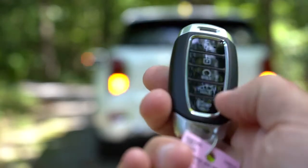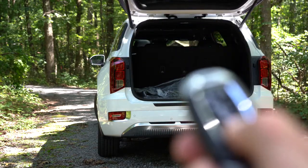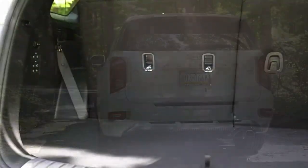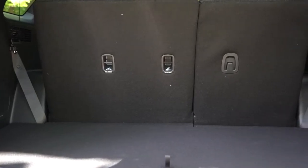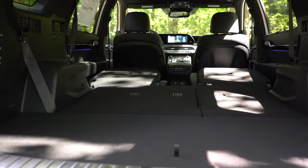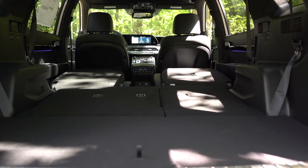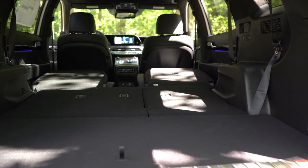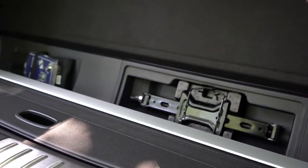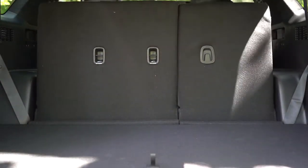Around back, there's a hands-free power liftgate for the Limited and Calligraphy — with a button on the liftgate itself and on the key fob as well. Once opened, behind the third row cargo capacity is 18 cubic feet; behind the second row it bumps up to 45.8 cubic feet; and with all rows folded, 86.4 cubic feet. For comparison, the Honda Pilot is 83.9 and the Toyota Highlander is 84.3, so the Palisade beats both. There's a 12-volt power outlet, in-floor storage, and a cargo cover stored in the floor as well.